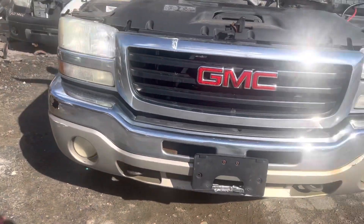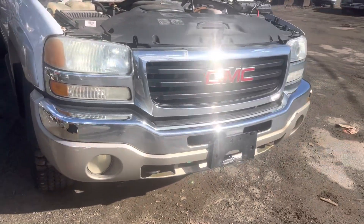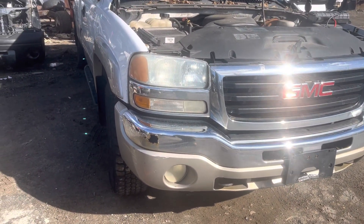2005 GMC Sierra. Car starts, runs good. It's missing a lot of cats though, so it sounds a little loud.